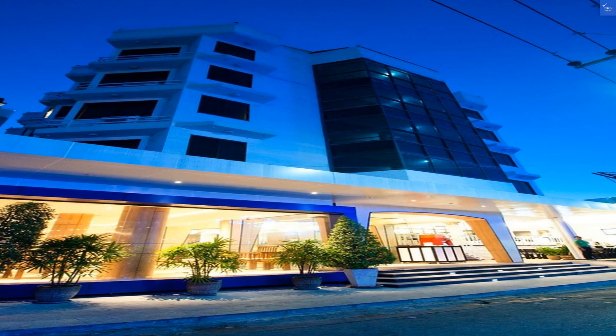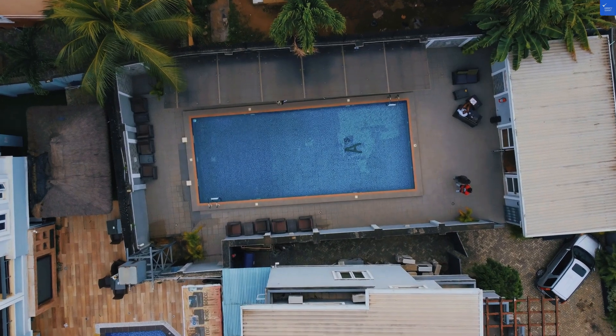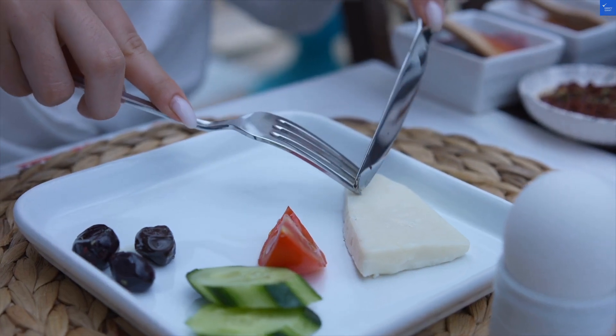Room quality, though? A mediocre 5 out of 10. Think basic: air conditioning, a private bathroom, and a few sad-looking towels. If you're expecting the Ritz, you might want to adjust your expectations.